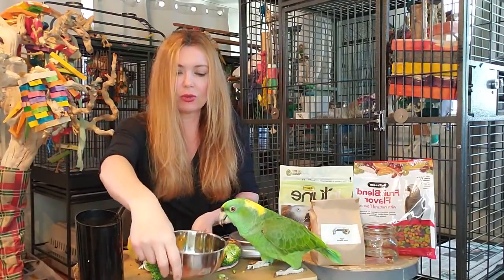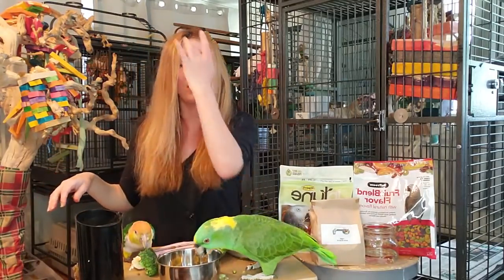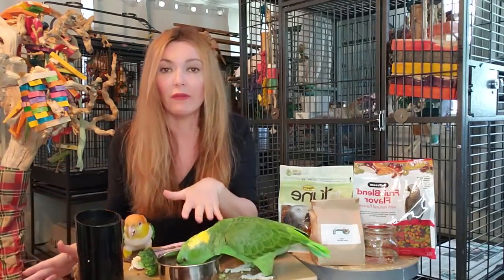There we go - so that's another way you can do that too. This can't sit out once again because it is wet food.